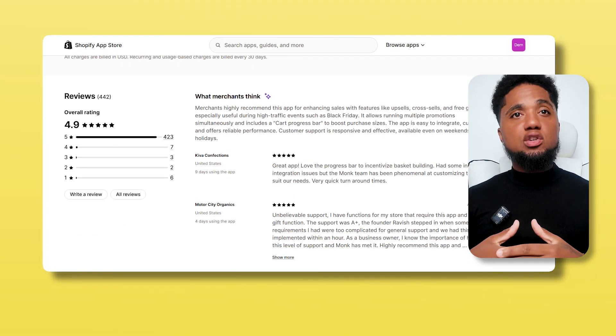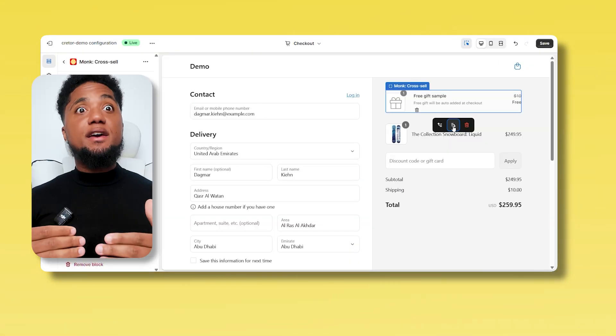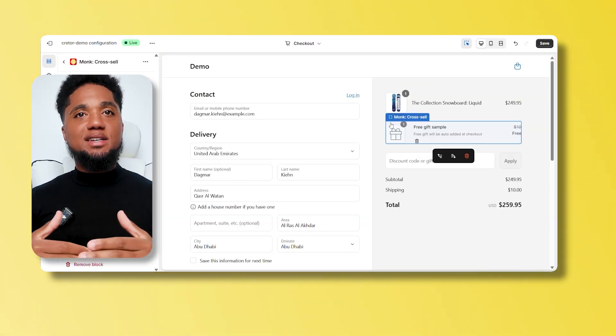With Monk, you can set up personalized product recommendations, targeted upsells and free gifts, all delivered seamlessly during the checkout process.